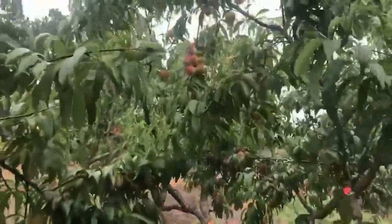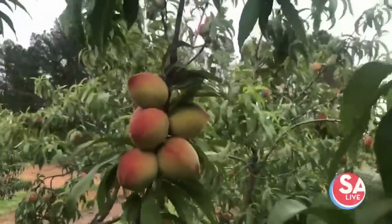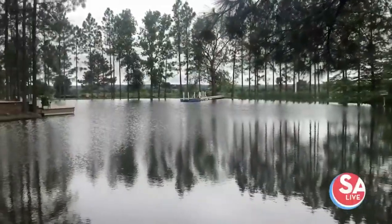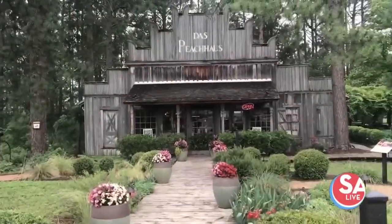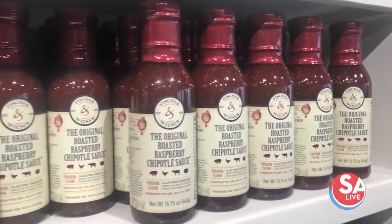Summertime around here means enjoying some Fredericksburg peaches, and Das Peach Haus is known for their hill country orchards and their sauces and jams too. Look how beautiful it is. If you cannot make the trip out to Fredericksburg, do not worry because we are bringing it to you today.